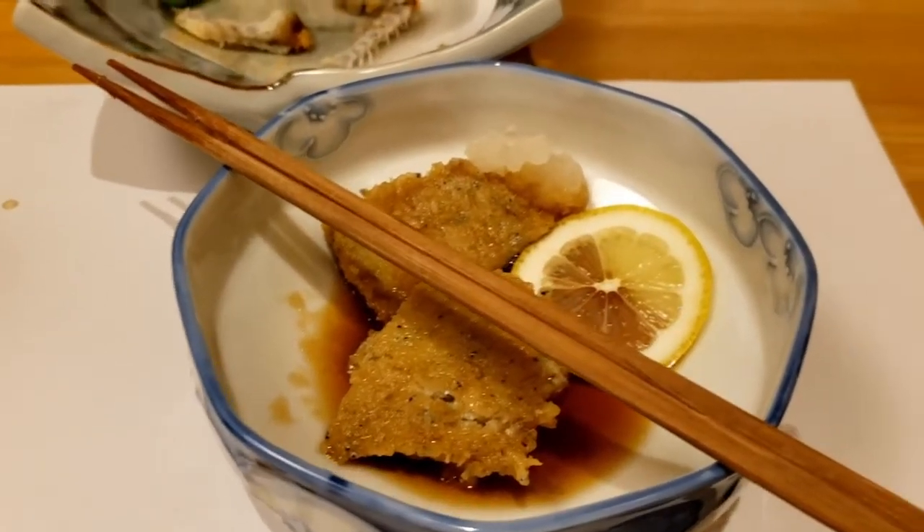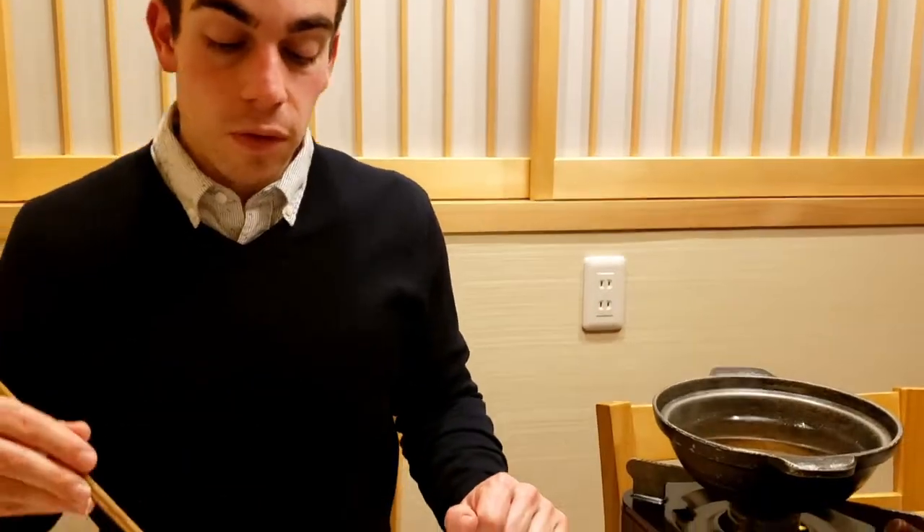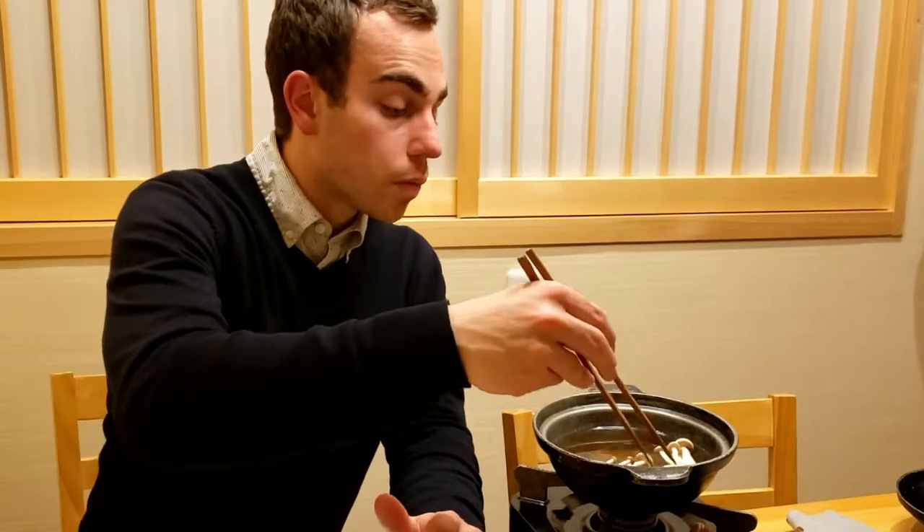Before the final fugu shabu shabu, I also had tempura-style fugu which was really good. So the last part of this whole course is fugu shabu shabu. Shabu shabu is basically like Chinese hot pot if you know what hot pot is — you put the vegetables and, in this case, fish in the nabe yourself, and let them cook for a little bit and then all the flavors kind of mix together to make something really delicious in the end.